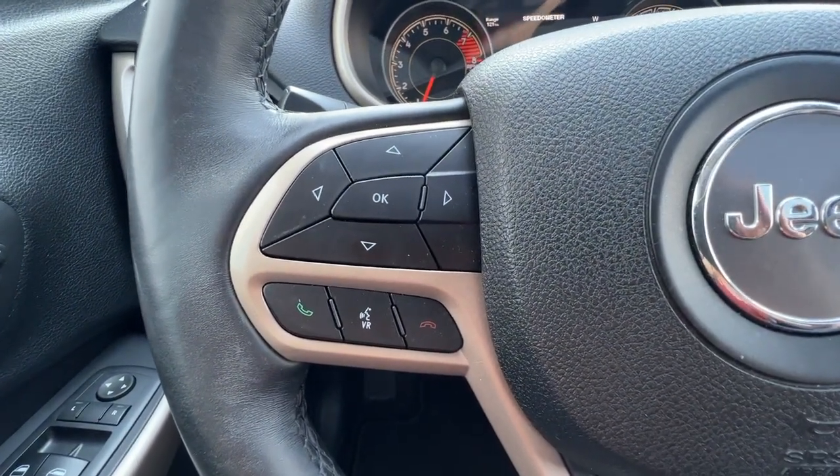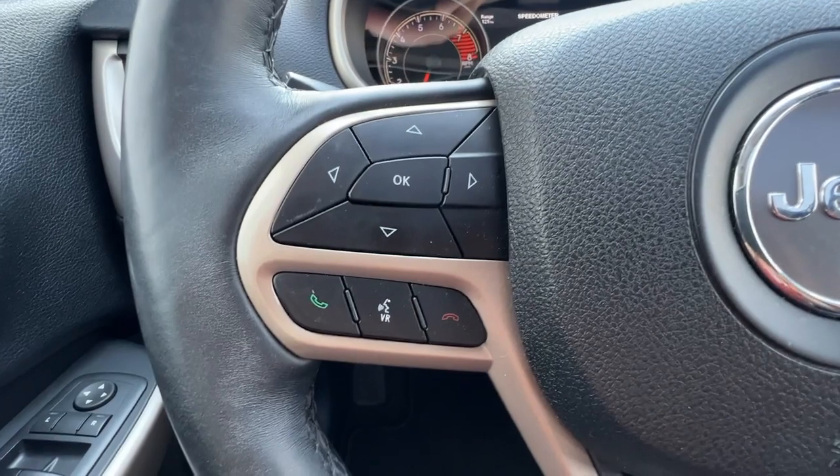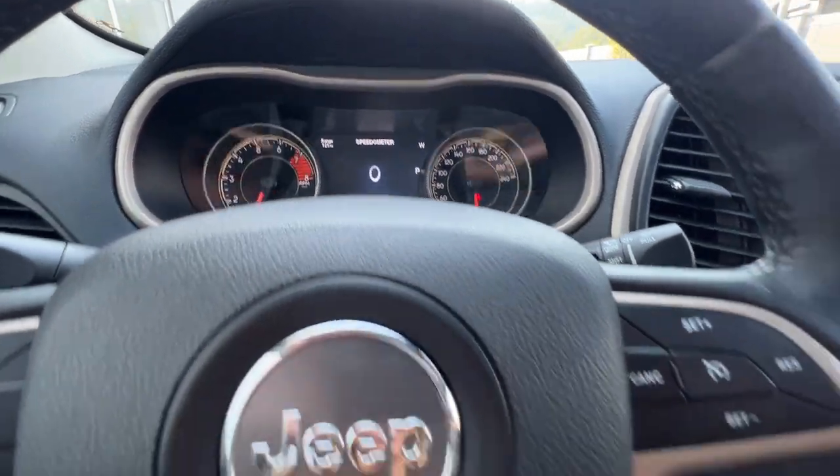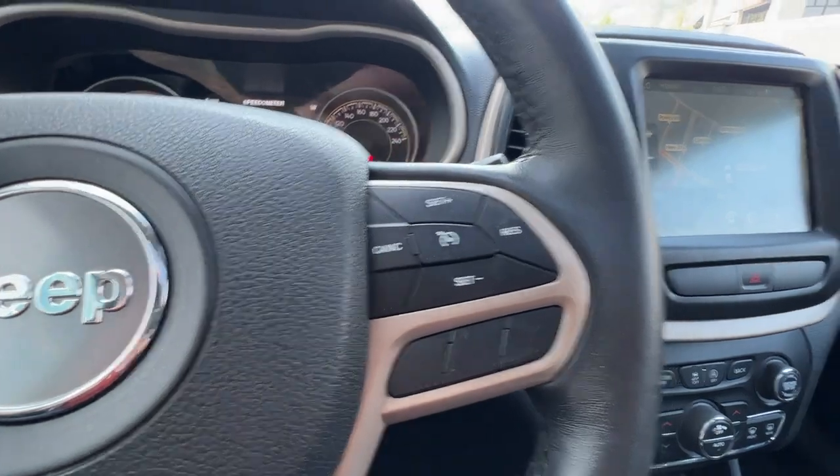On the left-hand side of the steering wheel we've got our hands-free Bluetooth calling and audio controls, and also controls for info you can access up on the dash. Over here is our cruise control.